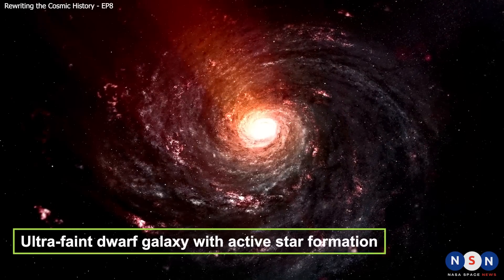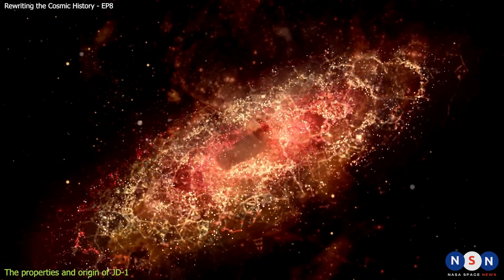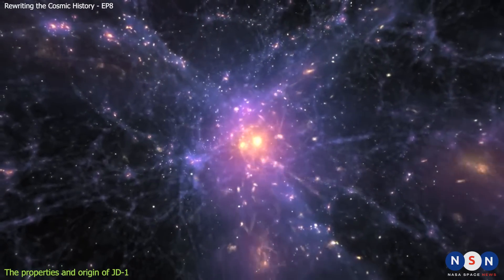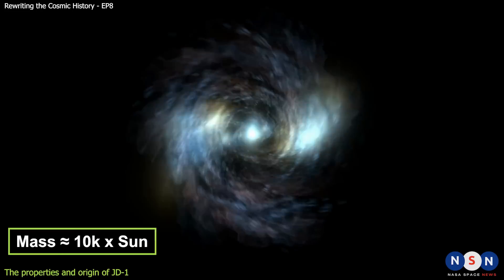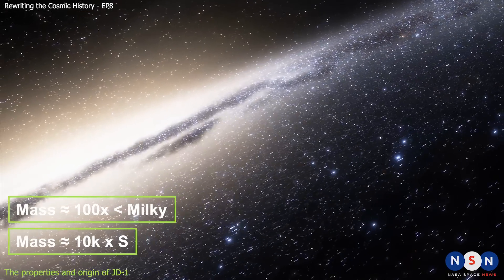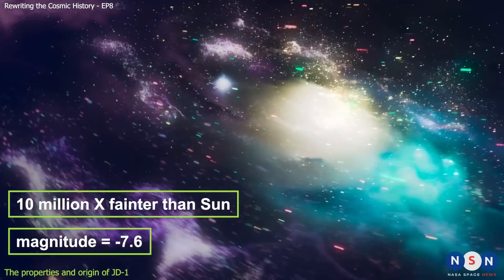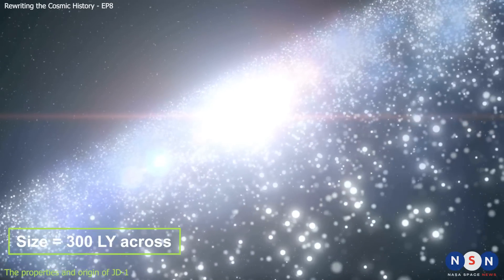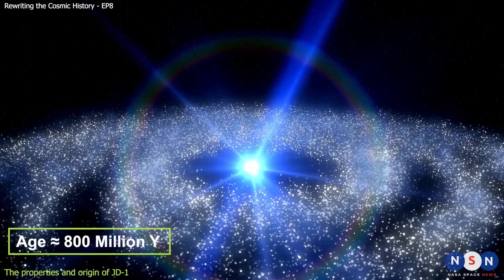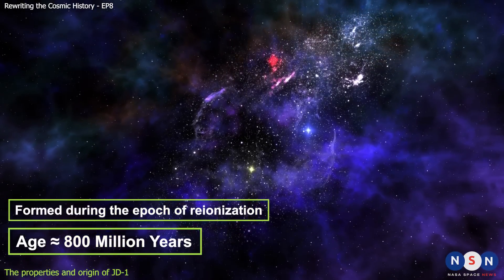JD1 is an ultra-faint dwarf galaxy with active star formation, meaning it is still making new stars out of its gas supply, unlike most other ultra-faint dwarf galaxies that have stopped forming stars long ago. The team estimated that JD1 has a mass of only 10,000 times that of our sun, which is about 100 times smaller than our Milky Way galaxy. It is also very dim, with an absolute magnitude of minus 7.6, about 10 million times fainter than our sun. It has a size of only 300 light-years across, about 30 times smaller than our Milky Way. JD1 is also very young, with an age of only about 800 million years, meaning it formed when the universe was only about 2 billion years old, during the epoch of reionization.